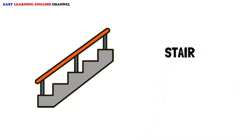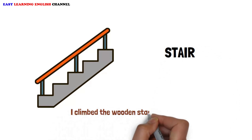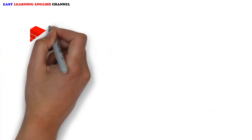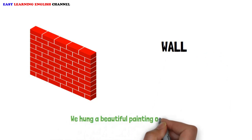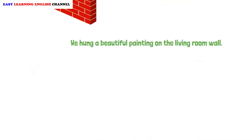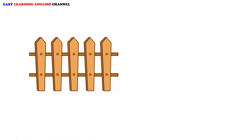Stairs. I climbed the wooden stairs to reach the second floor. Wall. We hung a beautiful painting on the living room wall.